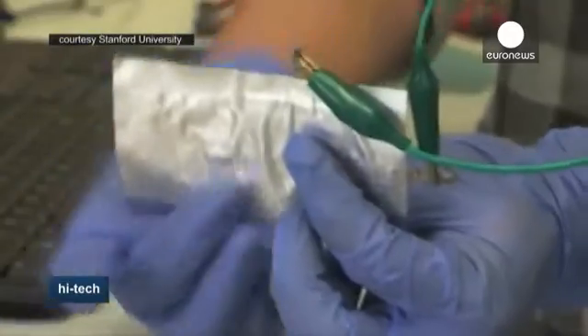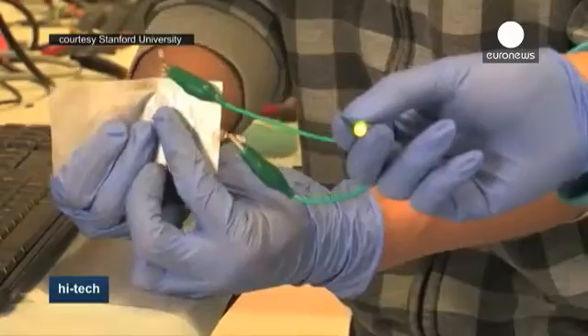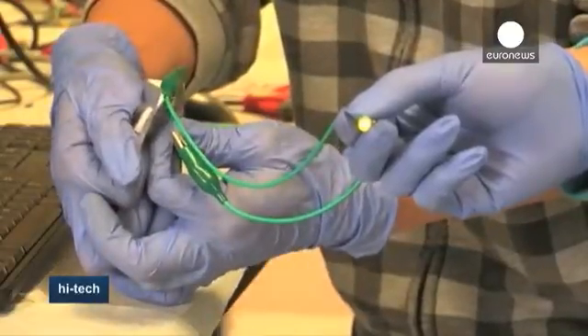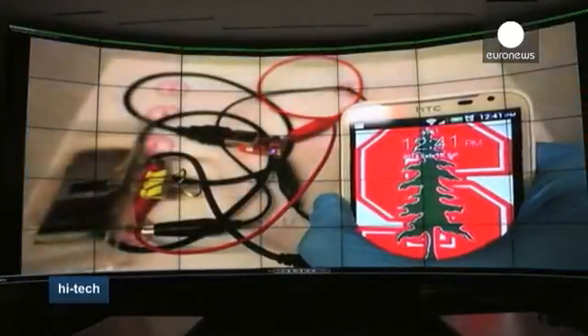Now, researchers at Stanford University in California have unveiled what they claim is the first high-performance aluminum battery rechargeable in as little as one minute. What's more, it's allegedly more durable than rivals and can withstand upwards of 7,500 charge cycles without loss of capacity, compared with 1,000 for lithium batteries.